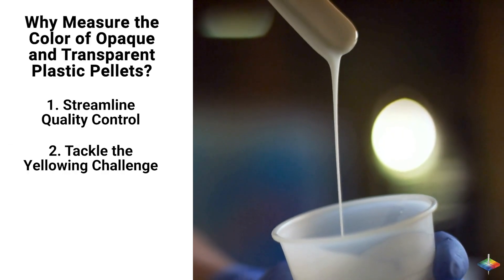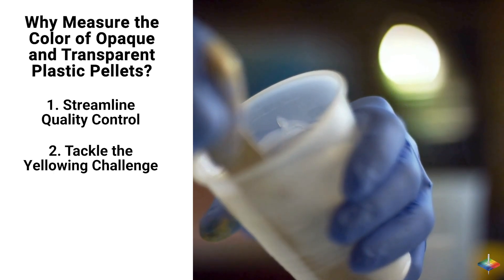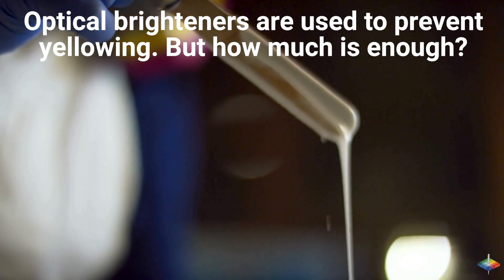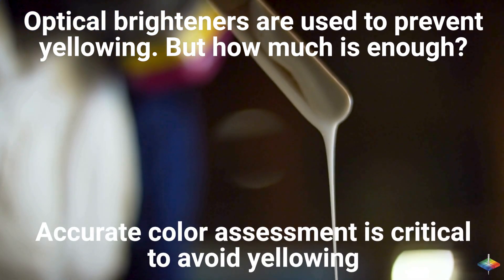Tackle the yellowing challenge. Plastic resin, like polyethylene terephthalate, tends to yellow due to oxidation. Optical brighteners are used to prevent this — but how much is enough? Accurate color assessment is critical to avoid yellowing.